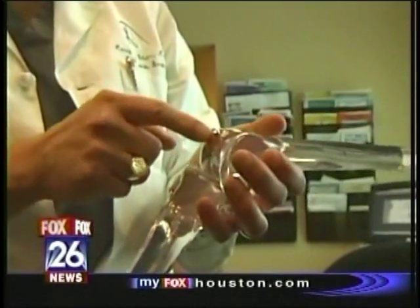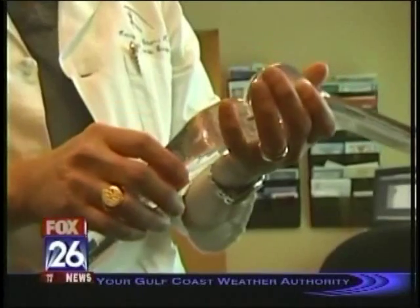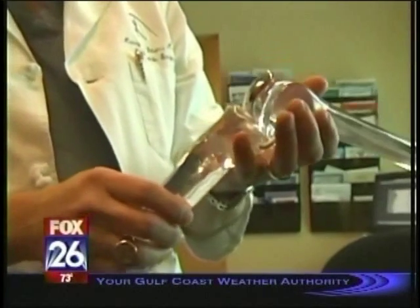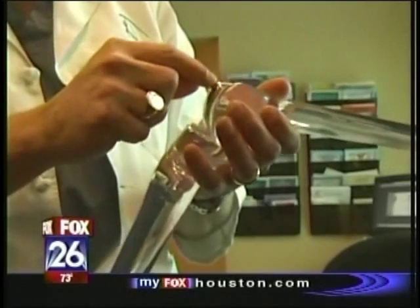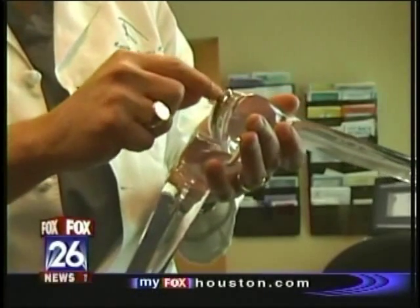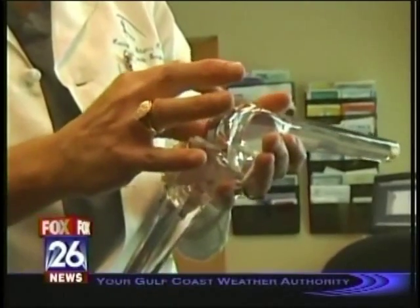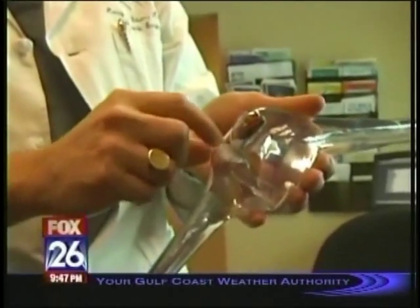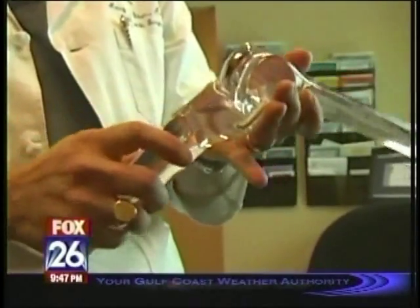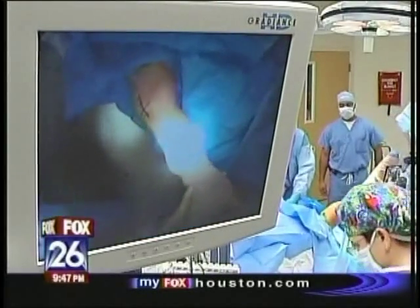Arthritis is where the cushion of the knee gets worn off — it's like wearing the tread on your tire. So what the robot assists us in doing is shaving off the worn cartilage, the worn areas where the arthritis is. We put a metal cap on the end of the femur bone and a plastic cap on the top of the tibia, and that makes it a smooth surface. We're going to be replacing the inside part of both his knees, a partial knee replacement called Makoplasty.